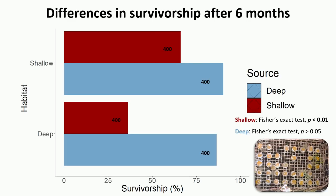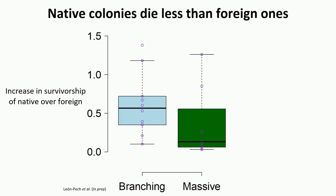How does this translate in terms of survivorship? After six months, there are important differences: deep colonies placed in the shallow environment had survivorship pretty much the same as native shallow corals, but colonies from shallow placed into the deep environment showed an important decrease in survivorship. This is supported by a meta-analysis from our lab showing increased survivorship of native over foreign colonies, confirming an important advantage in matching donor corals to their native depth environment.